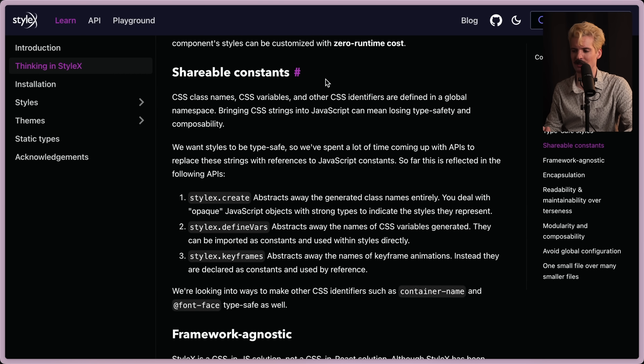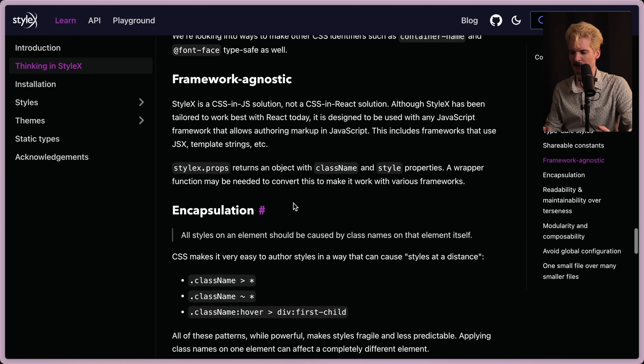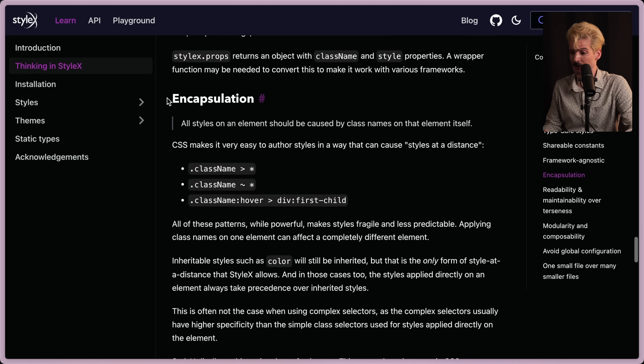There's still more, like shareable constants — really important to have color variables and things that can be shared trivially. And it's framework agnostic. A lot of people seem to think StyleX is React-only, but it's a CSS-in-JS solution, not CSS-in-React. As long as you have a way to run that build step, this will work for you.